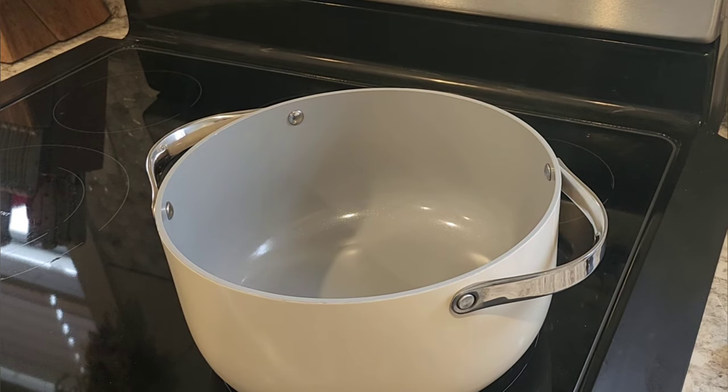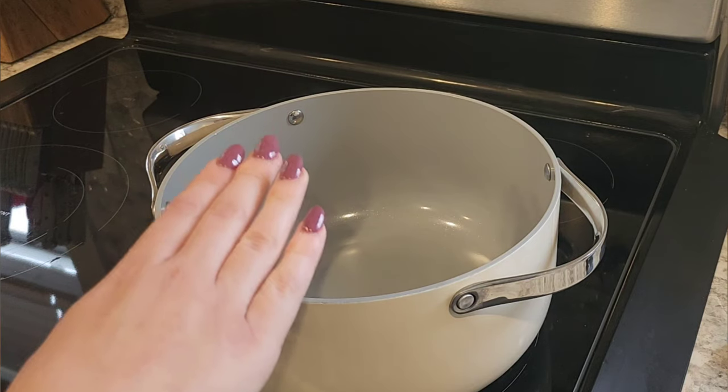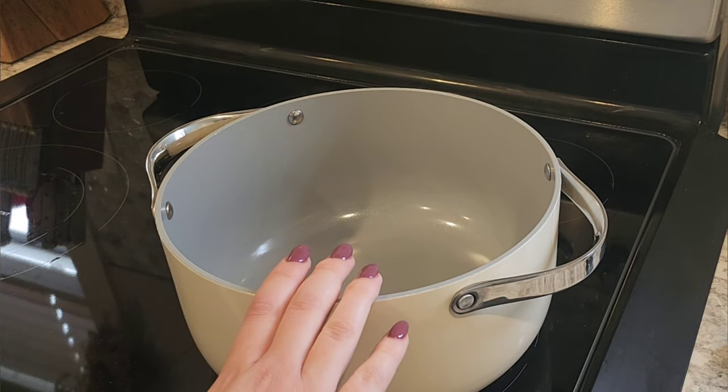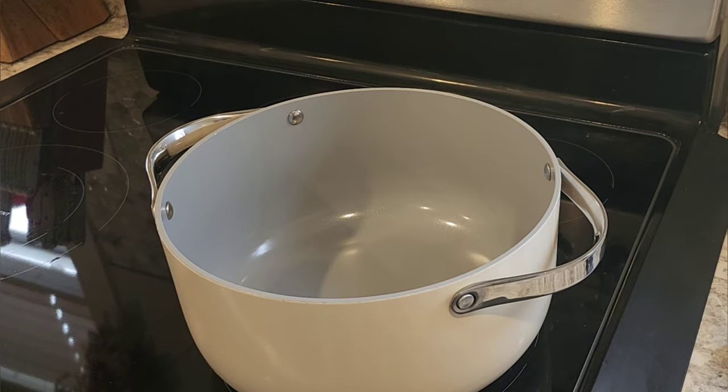Momol always made this in a double boiler. I've got to get one that works well for me — everything I have right now, I have trouble getting it close enough to the water, and so it takes forever for my custard to thicken. So I'm going to put it straight in a pot. If you do it this way, you have to pay very, very close attention to it. A double boiler is the way to go; I just don't have one that works well for me right now.